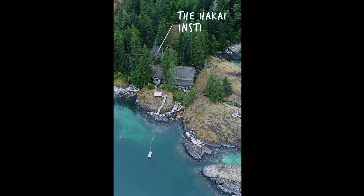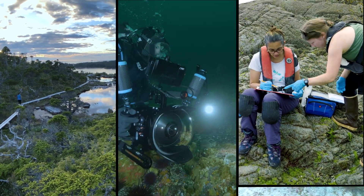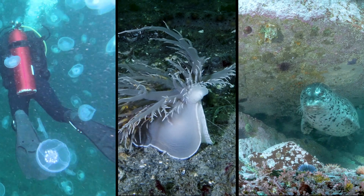At Hakai, we tell stories about coastal science. And to do that, we need quality footage of life in our oceans here in British Columbia.